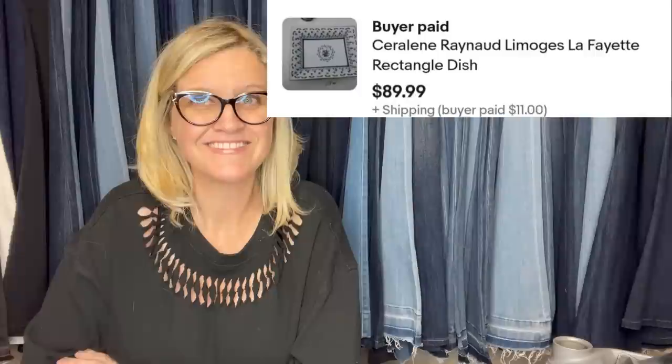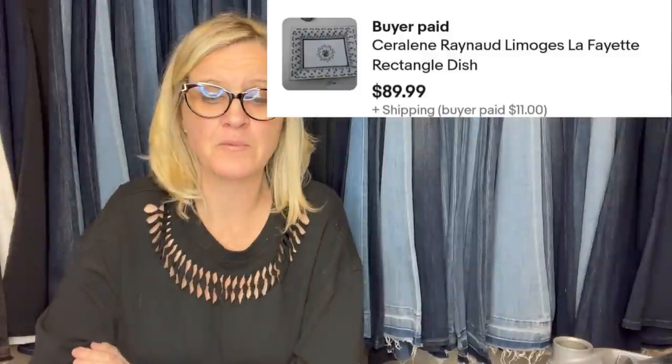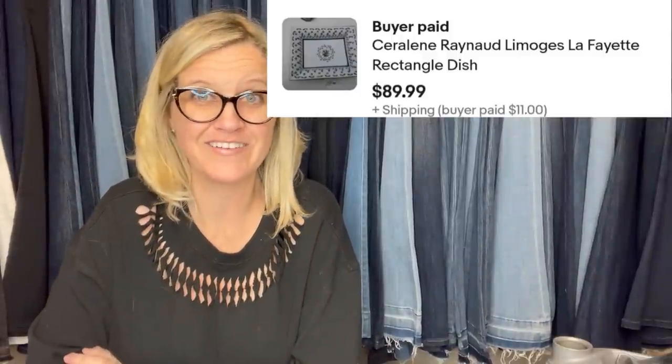Found this at a local flea market — passed it up five times — then paid 50 cents for the dish and it sold in 24 hours for $89.99. It is a Limoges La Fayette rectangle dish. Limoges — I think I've got that pronunciation down!